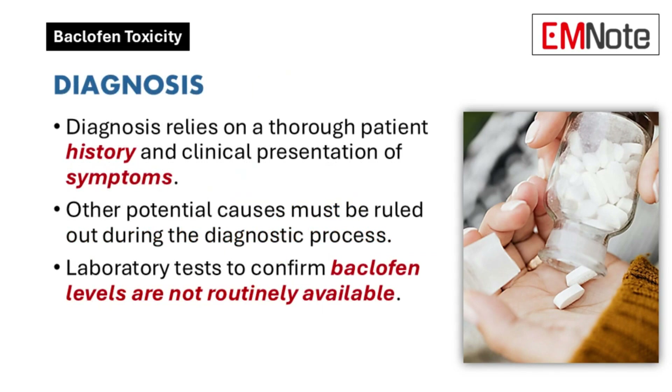How is baclofen toxicity diagnosed and treated? Diagnosis involves a thorough patient history, symptom evaluation, and ruling out other potential causes. While blood tests can confirm baclofen levels, they aren't routinely available.